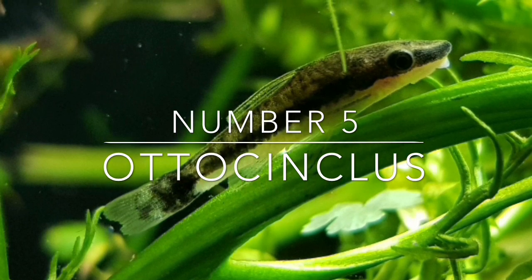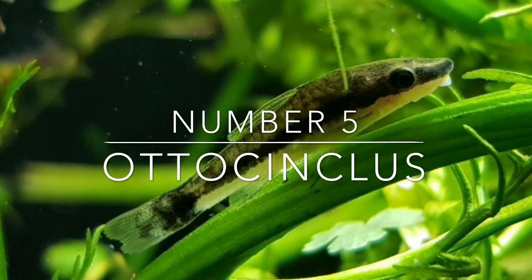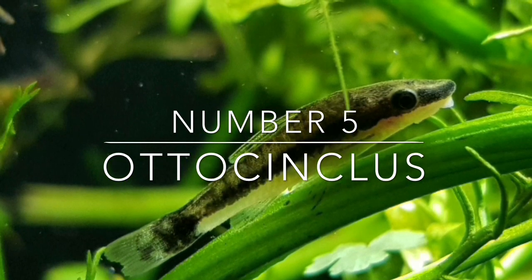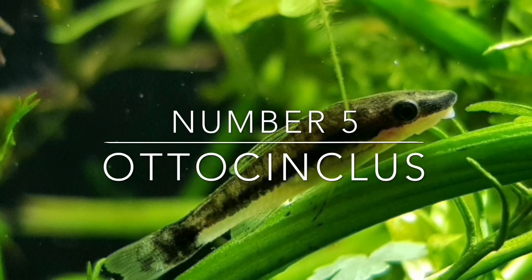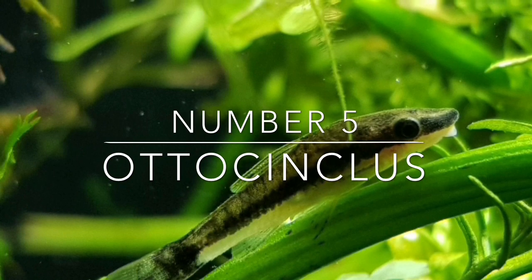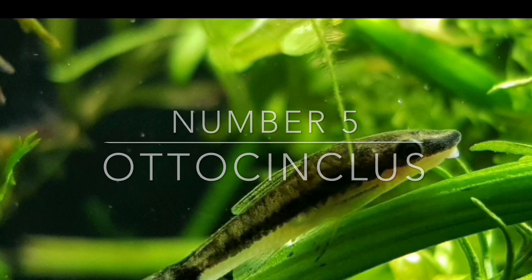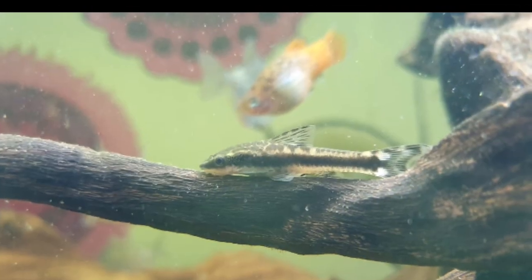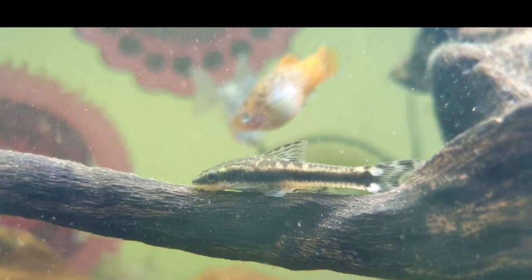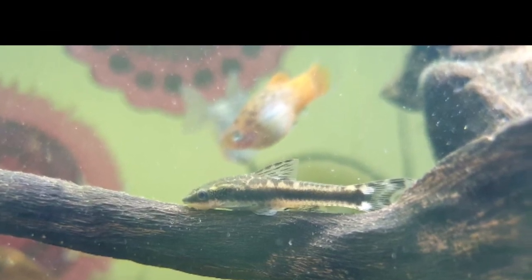At number five is the Otocinclus. These guys are really interesting fish to have in your tank — they're pretty active. You need to have lots of plants for them to munch on and rest on, as well as algae growing on them. You want a tank that's got quite a bit of algae, because without it they will die. A lot of people think they only eat algae though — you do need to feed them vegetables as well, such as courgette, cucumber, and zucchini. Make sure you're not just relying on them to eat algae; they need quite a lot of food to keep them sustained.